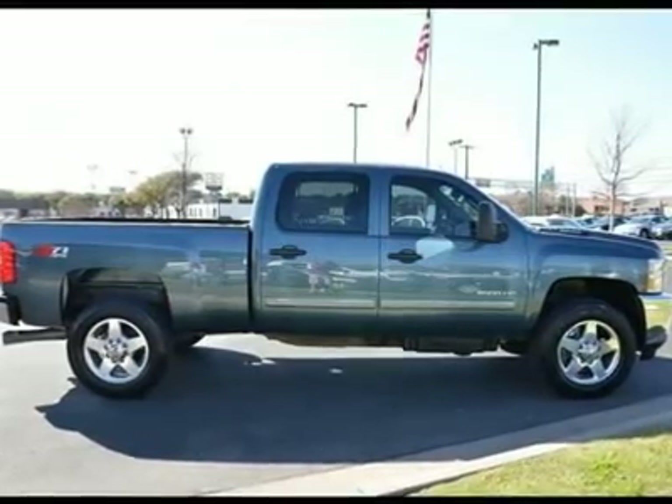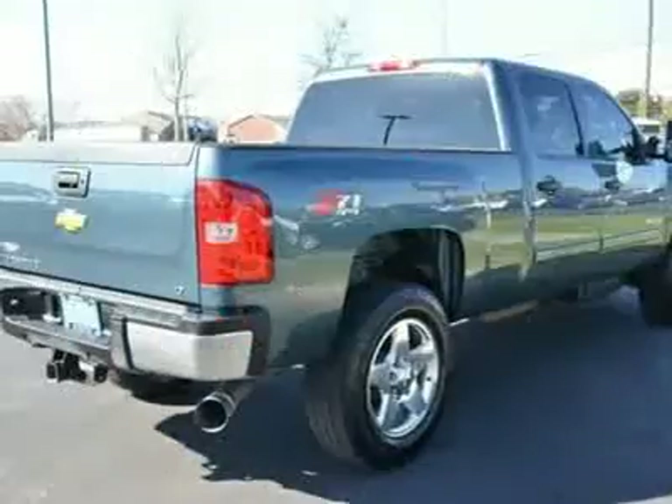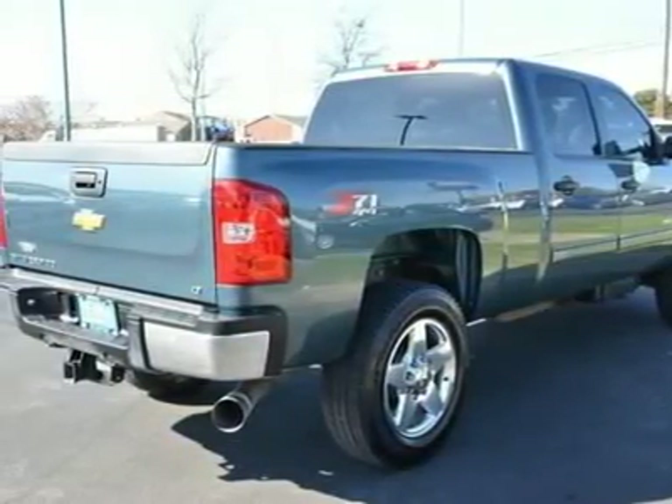Tires Front All Season. Tires Rear All Season. Automatic Headlights. Heated Mirrors. Power Mirrors. Privacy Glass. Intermittent Wipers.